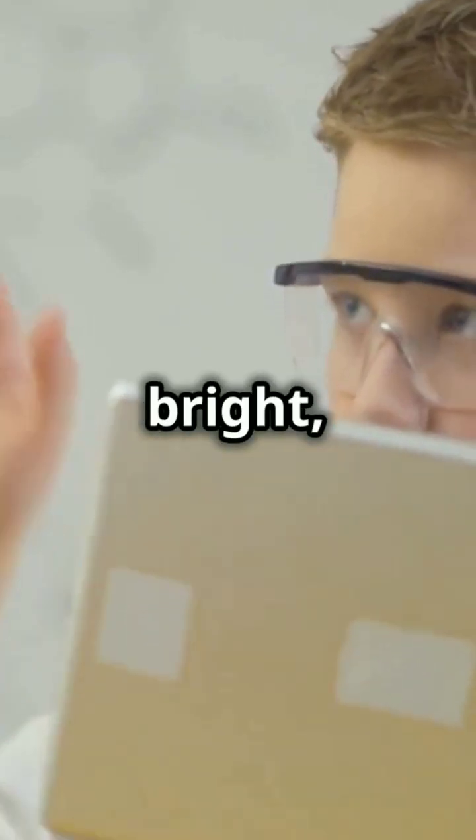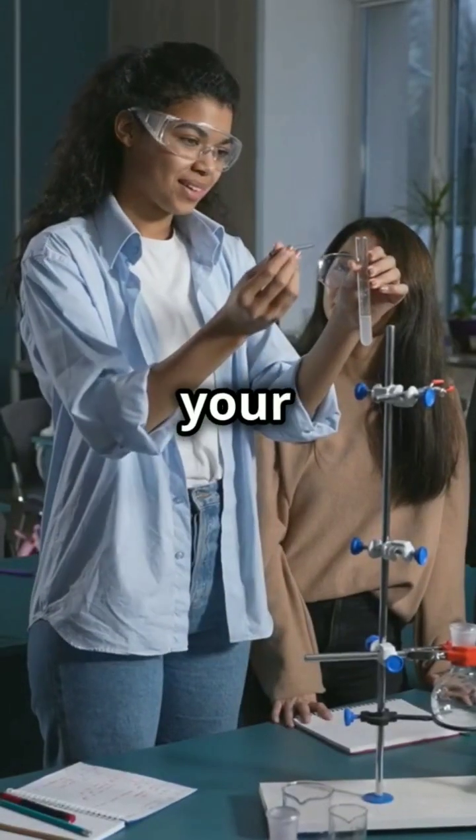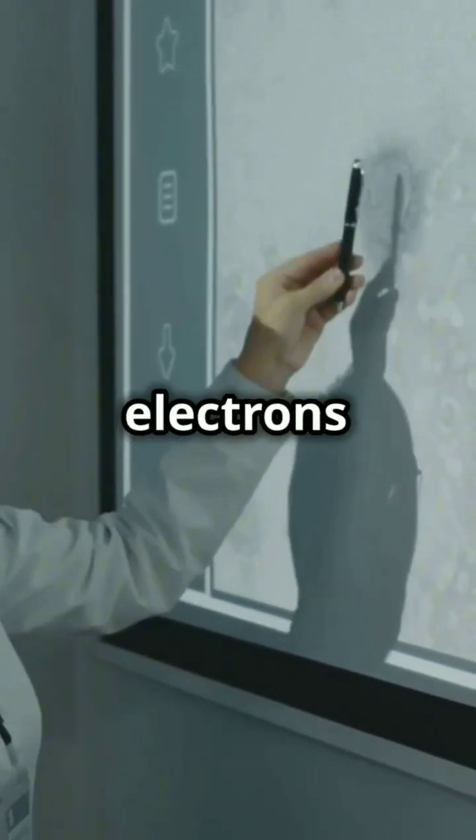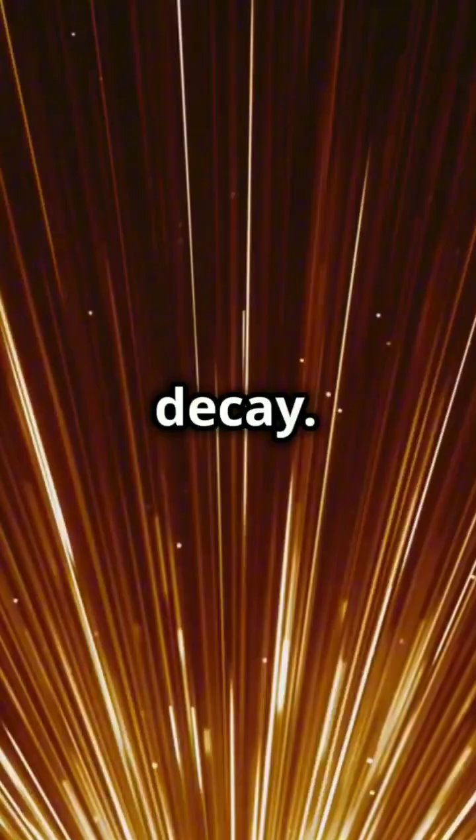If your science curiosity burns bright, beta particles are here to ignite your mind. Beta particles, or beta rays, are speedy little electrons or positrons that shoot out from the atomic nucleus during beta decay.